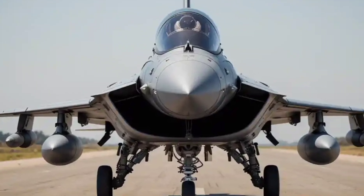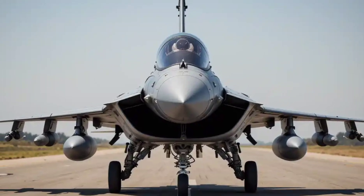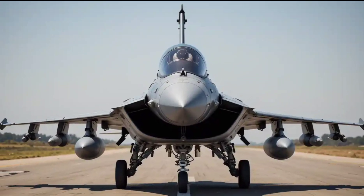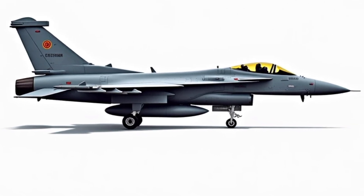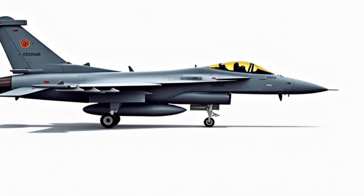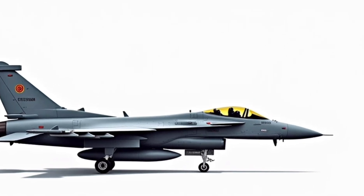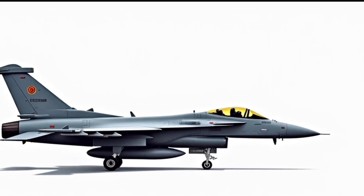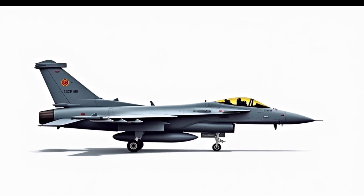Its radar system, the Thales RBE-2 AESA, gives it the capability to track multiple targets at long distances, even in challenging weather conditions. With a combat radius of 1,850 kilometers and mid-air refueling capability, this jet is built for deep strike missions, dogfights, and everything in between. It's a true multi-role fighter — like having a race car, an SUV, and a tank rolled into one.